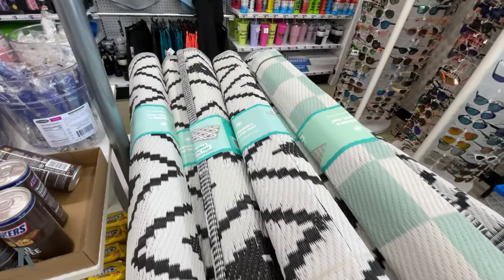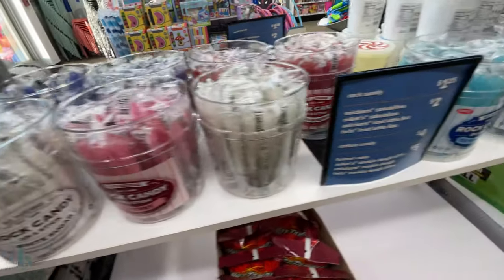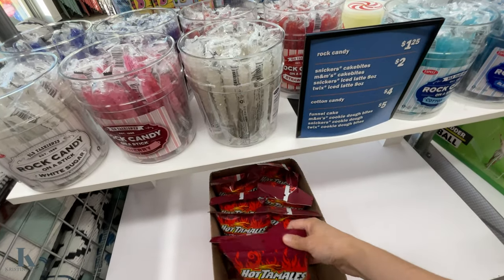I got these little reversible mats. These are great — I have one by our trampoline. Rock candy. I loved this growing up. So here's pricing on that. Hot cotton candy. That's new — I've seen that before.